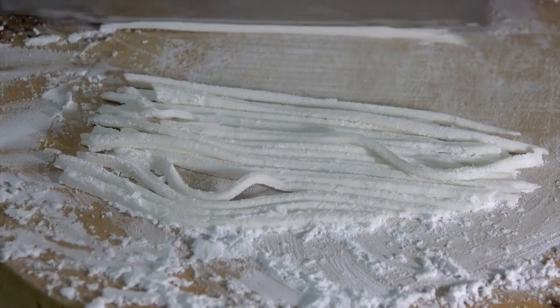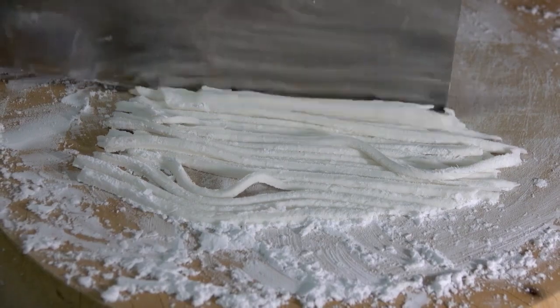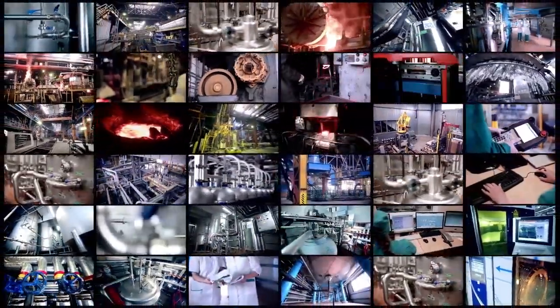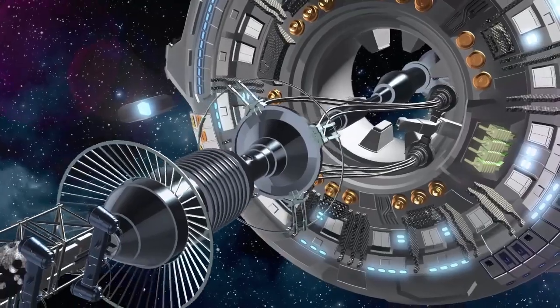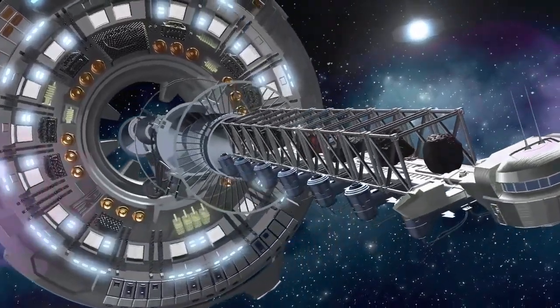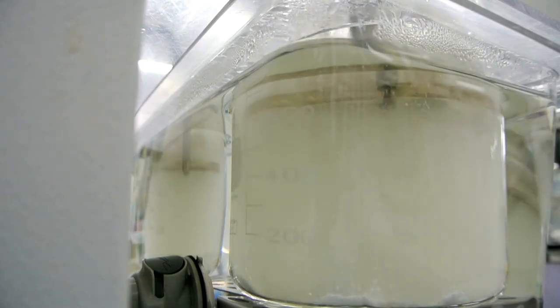With every test flight, SpaceX is collecting more data—measuring how the tiles perform, how much heat they absorb, how they hold up under vibration and stress. It's trial and error on a massive scale, and each test brings them closer to a system that works. Musk wants to make re-entry routine, which is why the shield has to be fully reusable. Even NASA's famous Space Shuttle had a reusable heat shield, but it came at a huge cost: over 24,000 individual ceramic tiles, each hand-installed and uniquely shaped. After every mission, engineers had to inspect each one—many were cracked or damaged and had to be replaced. The process was slow, expensive, and required a massive support team. That's not sustainable if you want to launch every week.